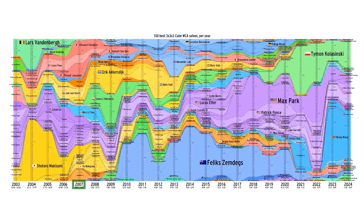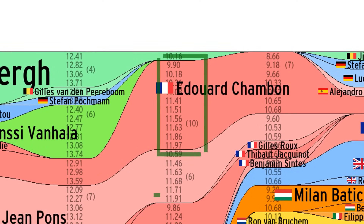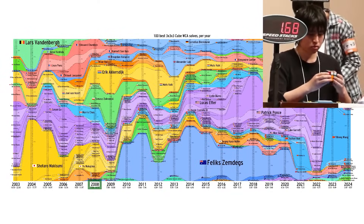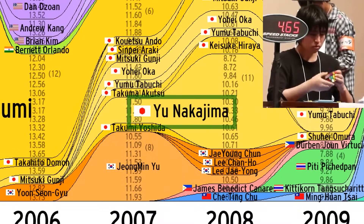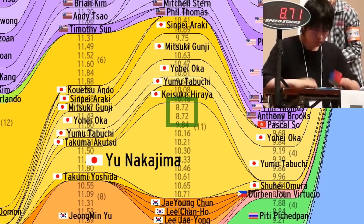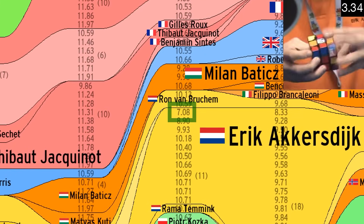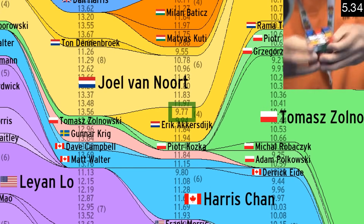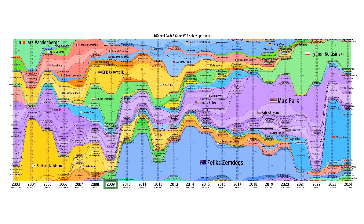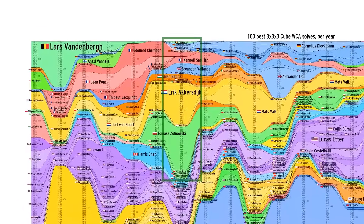2007 is also the most diverse year to date, with no single cuber getting more than 10 of the top 100 fastest solves that year. Moving on, 2008 was a year of many iconic world records. First, 2007 World Championships winner Yu Nakajima got back-to-back 8.72s. And then Eric Akersdyke got a 7.08, which was almost three seconds faster than what the record was even eight months earlier.